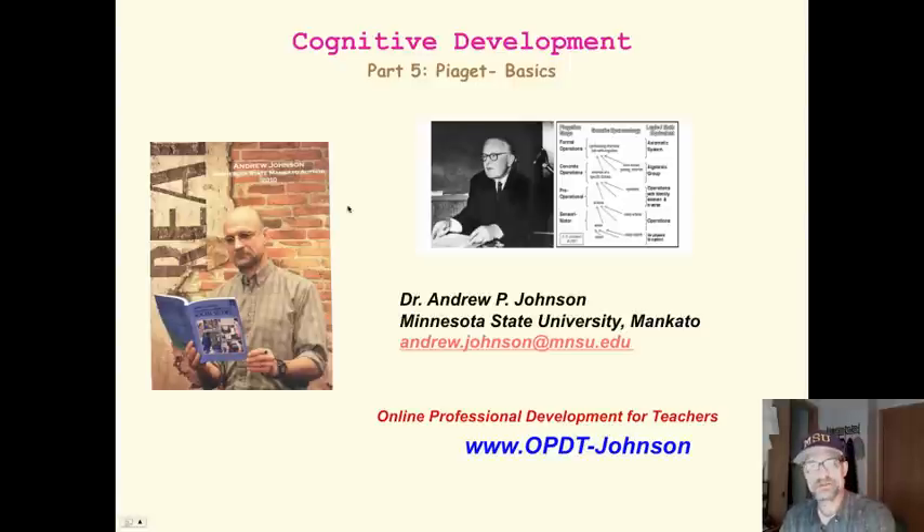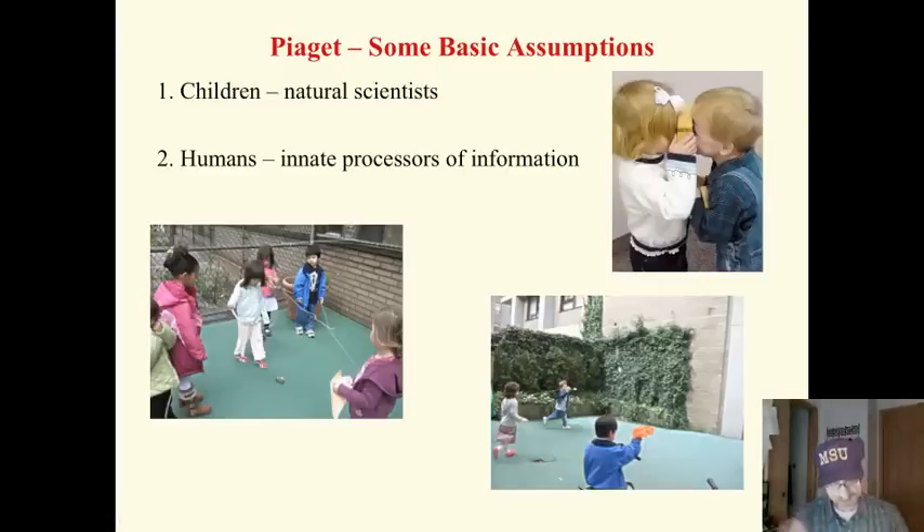Here we are back in the world of Piaget, cognitive development, and we are going to look at some of the basics of his ideas. First of all, he said children are like scientists. They naturally test things and try things and experiment. This builds up knowledge by interacting with the world around them — they're not simply empty vessels to be filled up. Humans are born as active information processors. We naturally want to make sense of the environment. Learning happens naturally. The way we teach our curriculum should be built around children's natural curiosity and ways of thinking.